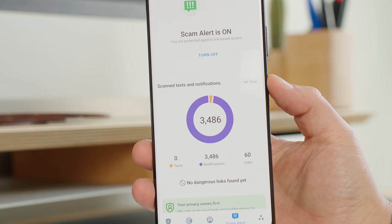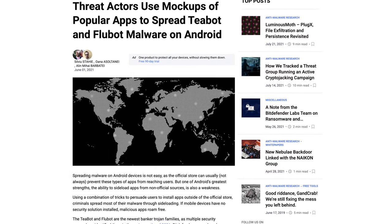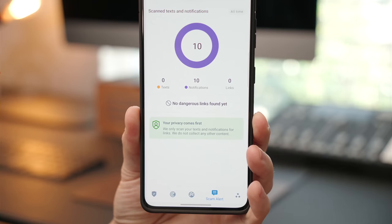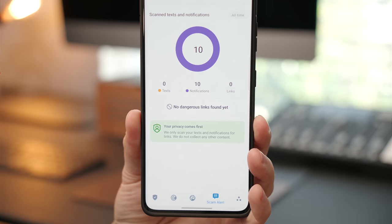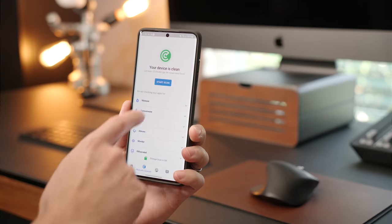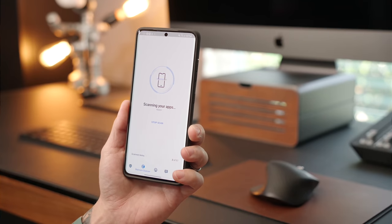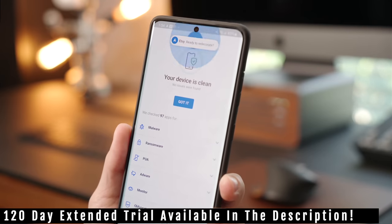Malware campaigns using SMS messages to spread their payload are quite common. For example, Bitdefender tracked the TBot and FluBot malware families as they tried to extend their influence across Europe. The new Scam Alert feature in Bitdefender's mobile security and antivirus app for Android takes preventive measures to the forefront, dealing with potentially dangerous situations — including malware threats — before they even have a chance to become a problem.